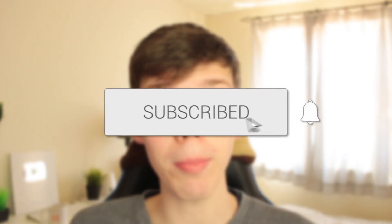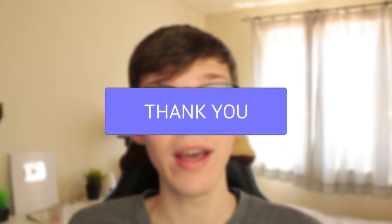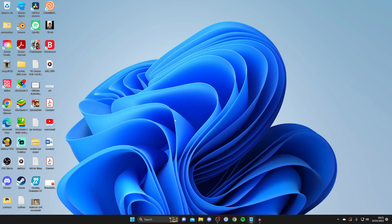In this video I'll show you how to fix Windows 11 not detecting a second monitor. If you found this guide useful then please consider subscribing and leaving a like, and let's get right into this guide.